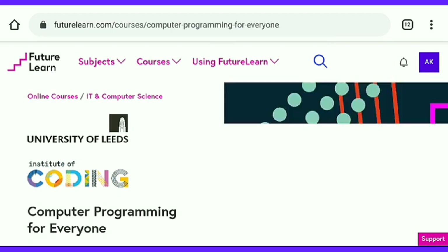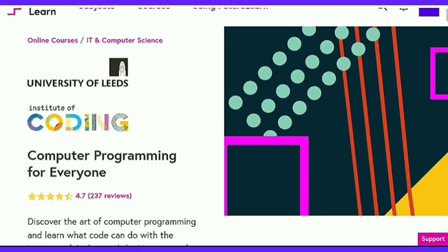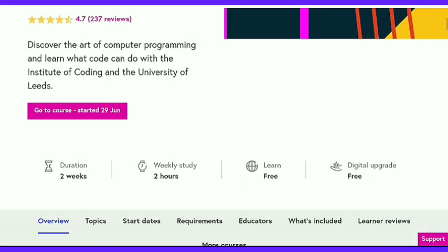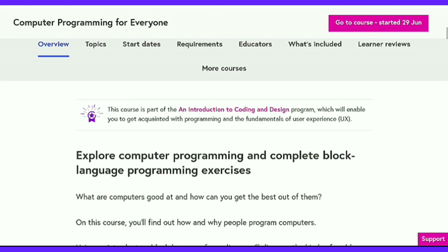The next course is Computer Programming for Everyone. This course does have a certificate — a free certificate. It is offered by University of Leeds with the Institute of Coding. This is a 2-week course with 2 hours of weekly study, meaning a total of 4 hours to complete. So this is a short course.